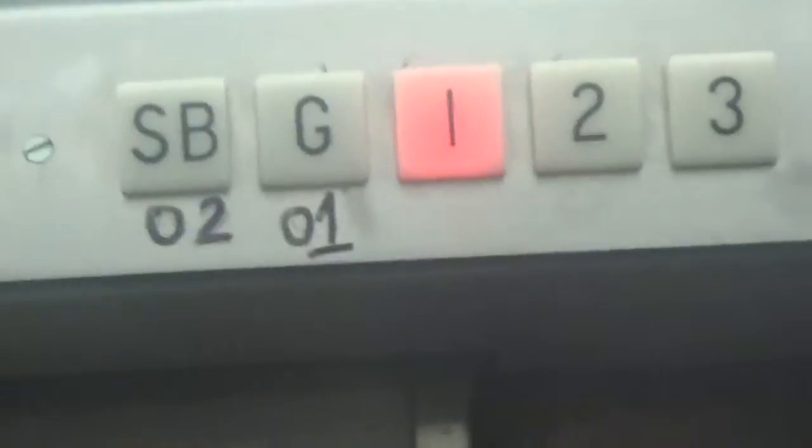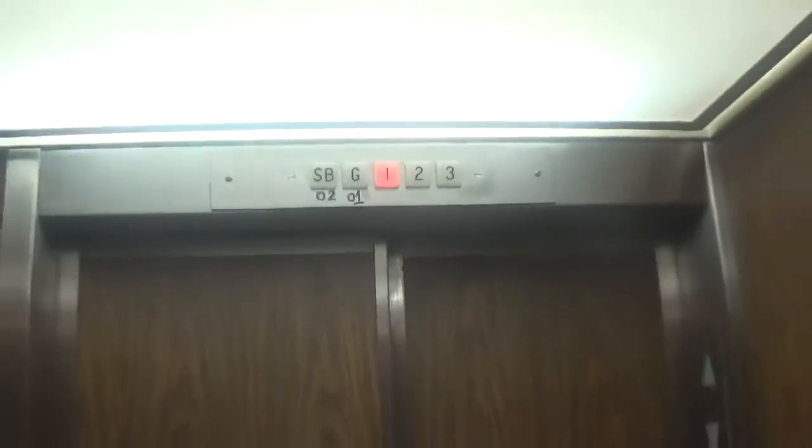There is an indicator — look at that, two and one. Zero and two is SB and zero and one is G. Here are the fixtures. Capacity is 23,000 pounds. That's like the size of a plunger lift. It has a metal floor too, but it's actually a passenger elevator.